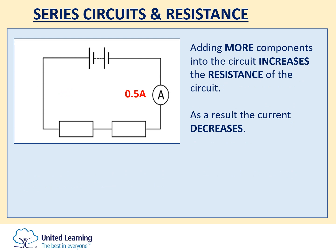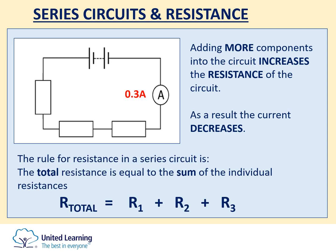The rule for resistance in a series circuit is that the resistance increases with the more components you add. Each component has its own resistance, and by adding more components in series you increase the total resistance, which causes the current to go down. For example, with two resistors the current is 0.5 amps, but adding a third resistor decreases the current to 0.3 amps. The total resistance equals the sum of the individual resistances: R_total = R1 + R2 + R3.